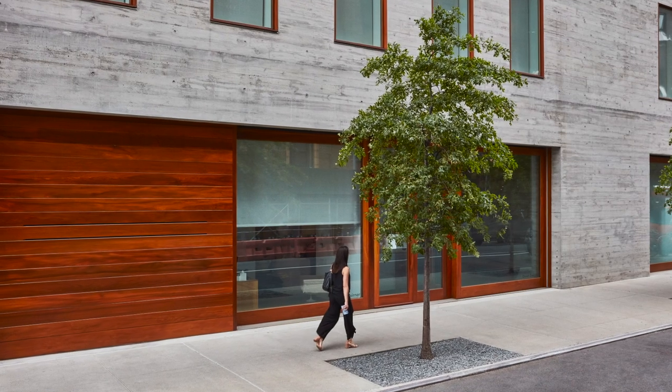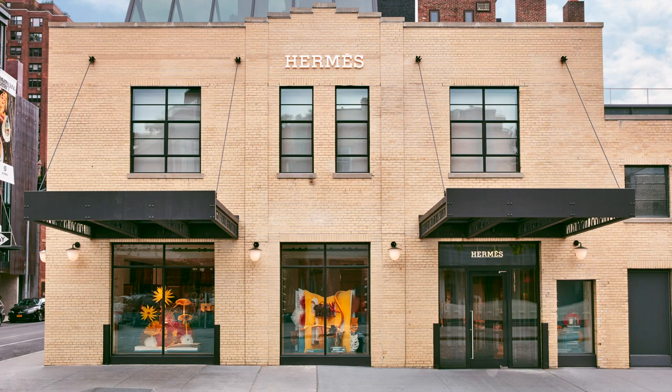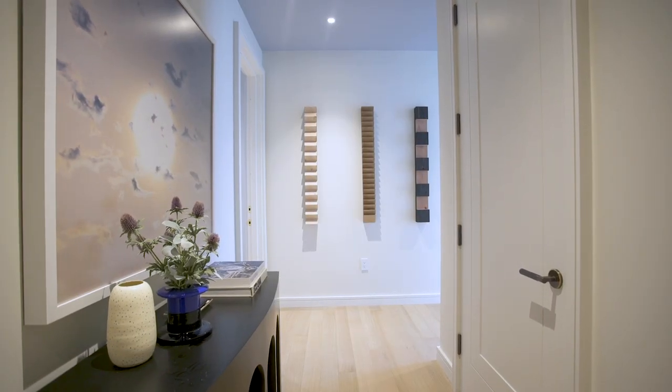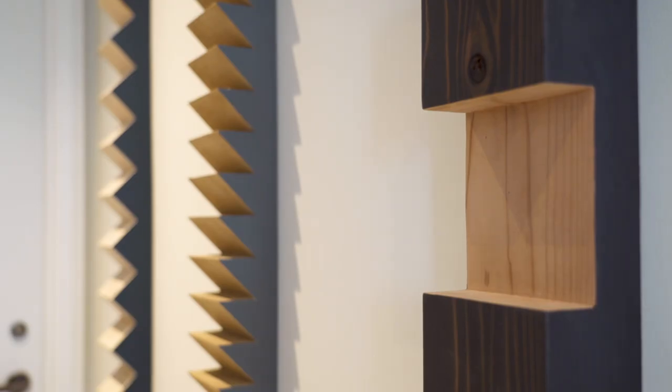In a neighborhood like this, which is arguably the art capital of the world, it was important to have a home that really spoke to the collector mentality. The artwork throughout is a really significant collection of photography, of paintings, of sculptures.